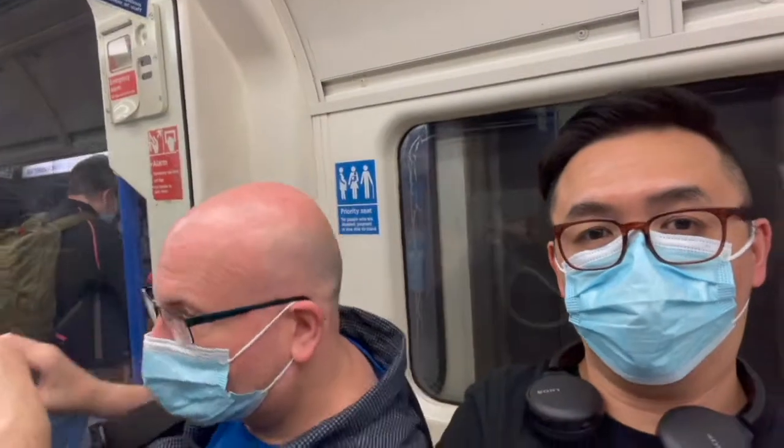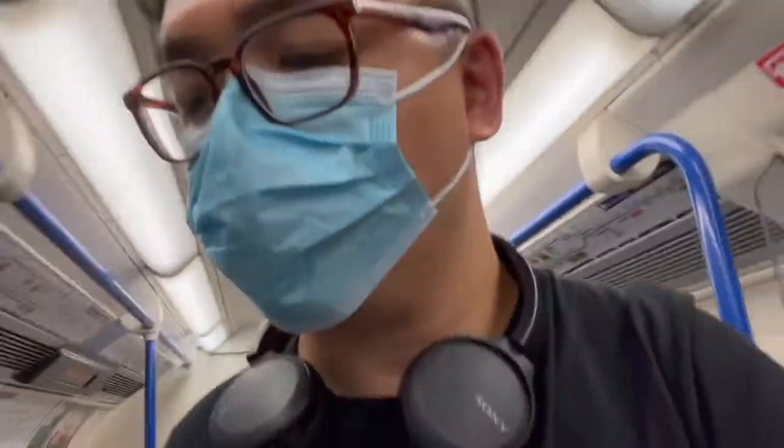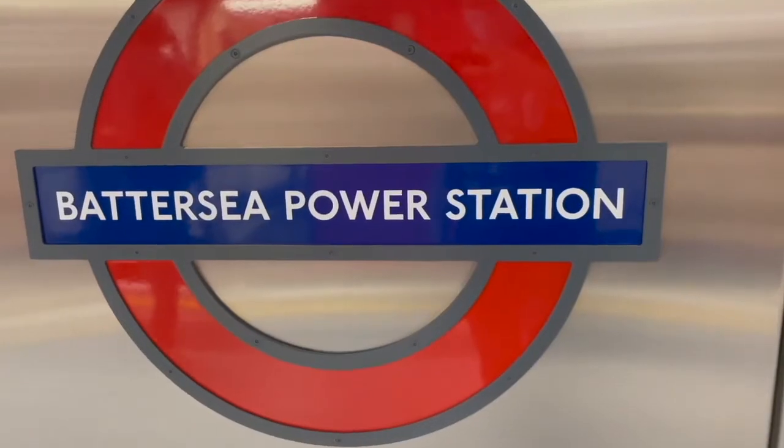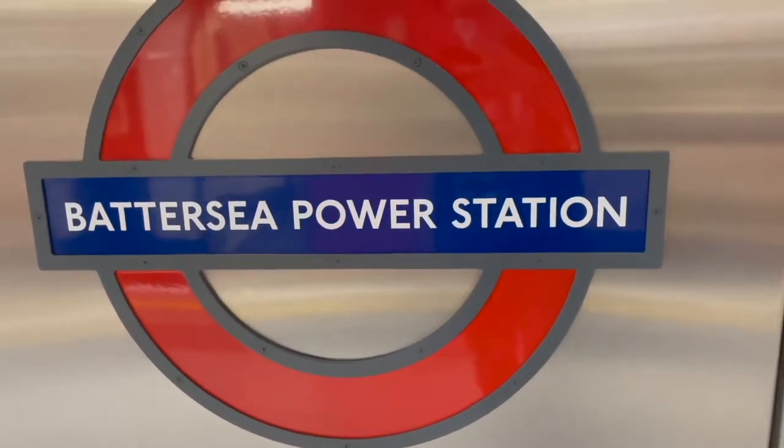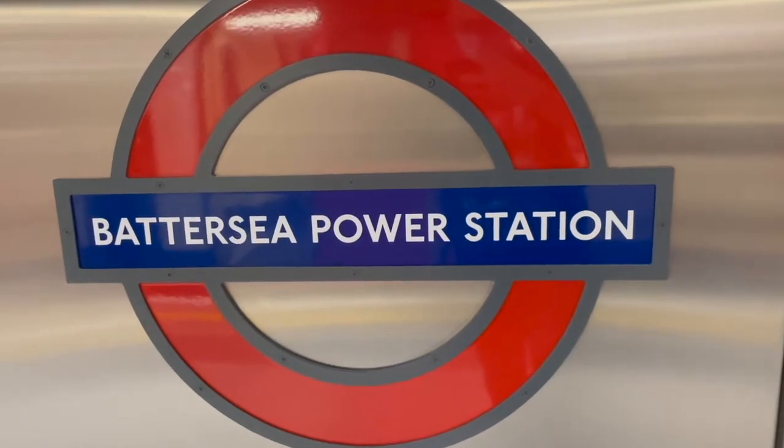This station is Battersea Power Station. Well, looks like we've arrived at Battersea Power Station. Now let's have a look at what surrounds it.